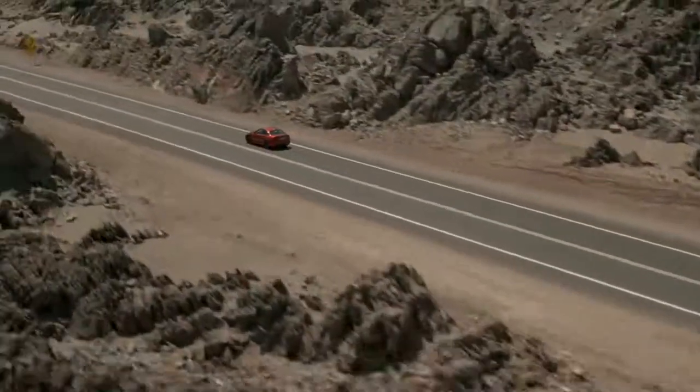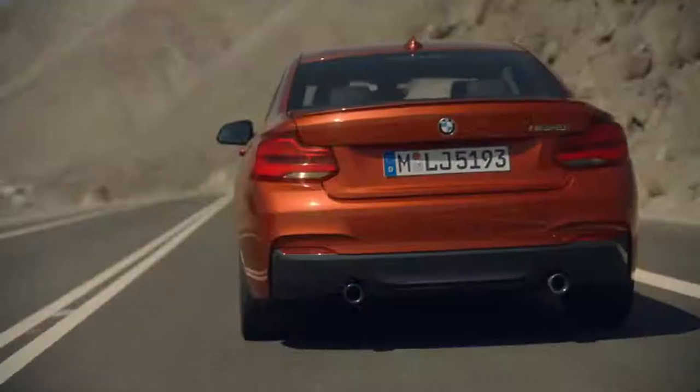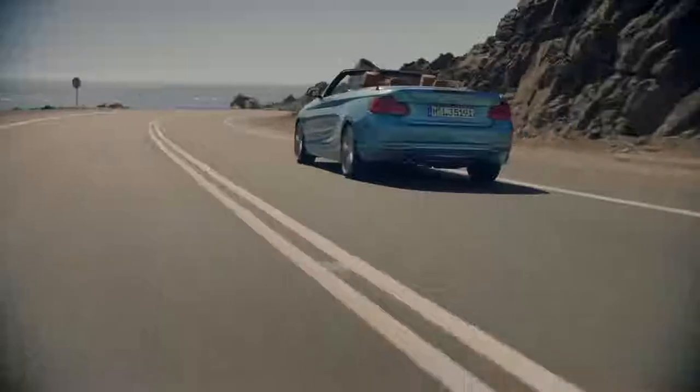The BMW M240i coupe offers best-in-class driving dynamics thanks to 50-50 weight distribution, the adaptive M Sport suspension, the M Sport brake, and variable sport steering.